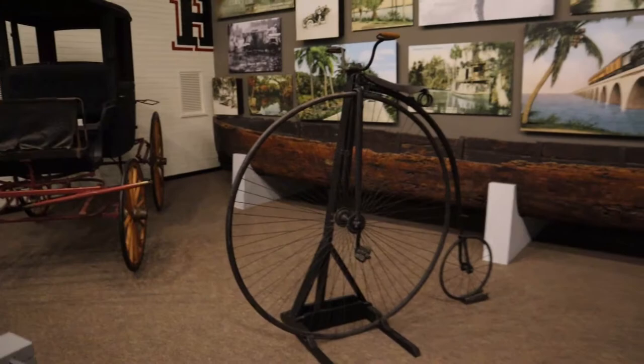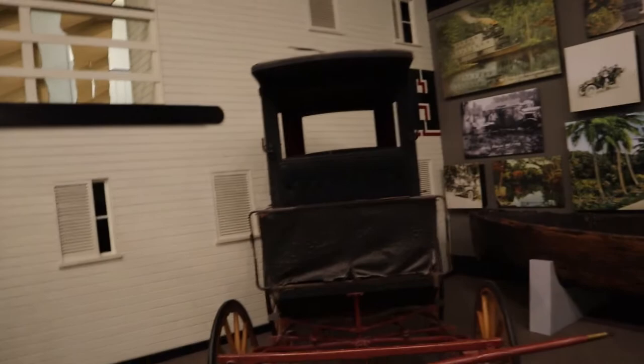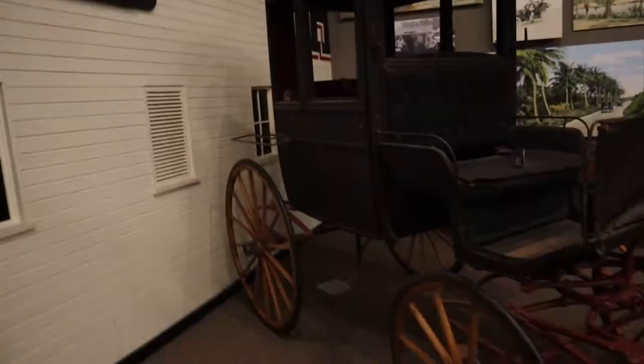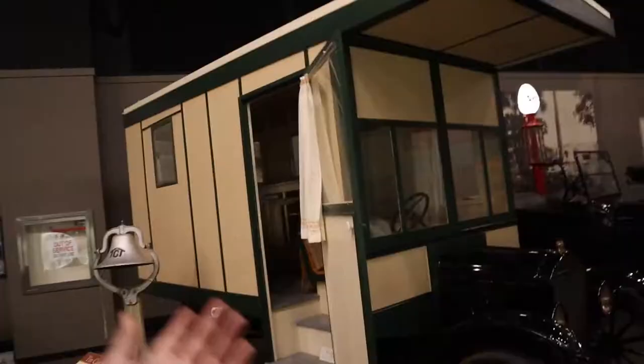We've been to a lot of museums all over the country and I've never seen one of those before — that's incredible. They also have a giant penny-farthing bicycle, which is really cool. None of this is recreations; all of this is the real stuff. And right here is a horse-drawn carriage dated back to 1910. I just can't get over the mobile home — I had no clue there was a Model T mobile home.